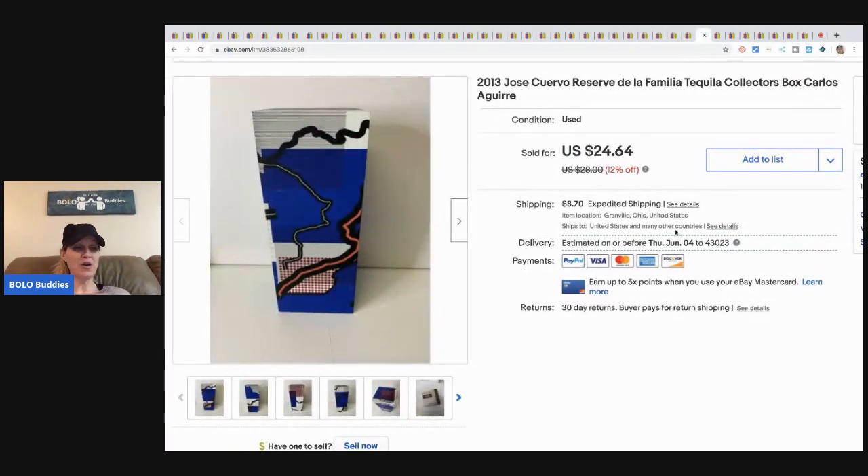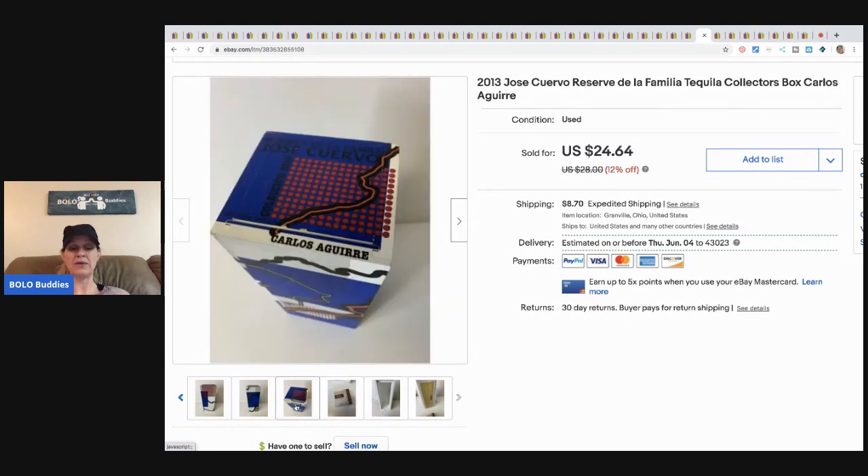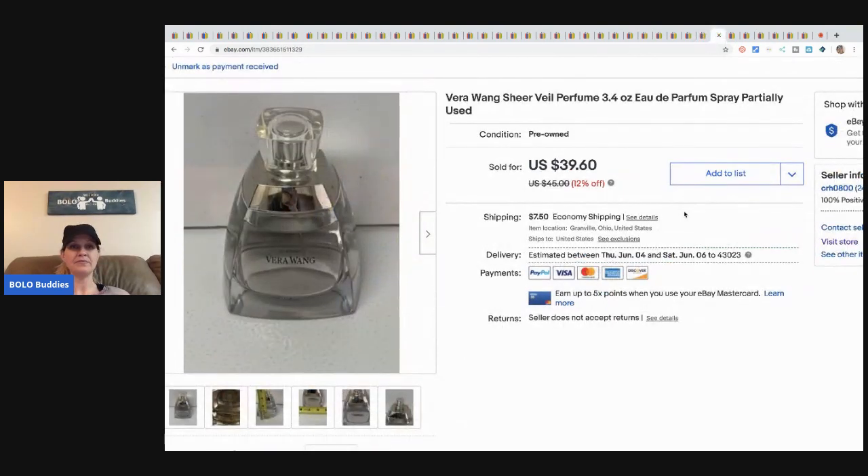This is from my 'I got it free' garage sale — it's a 2013 Jose Cuervo collector's box. When you buy the product it comes with alcohol inside, and then people collect the boxes. I took a best offer of twenty-two dollars plus shipping.